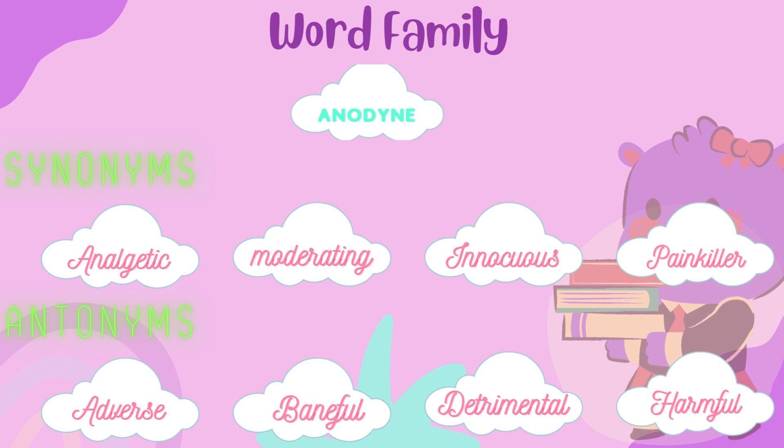Synonyms: Analgetic. Moderating. Innocuous. Painkiller.